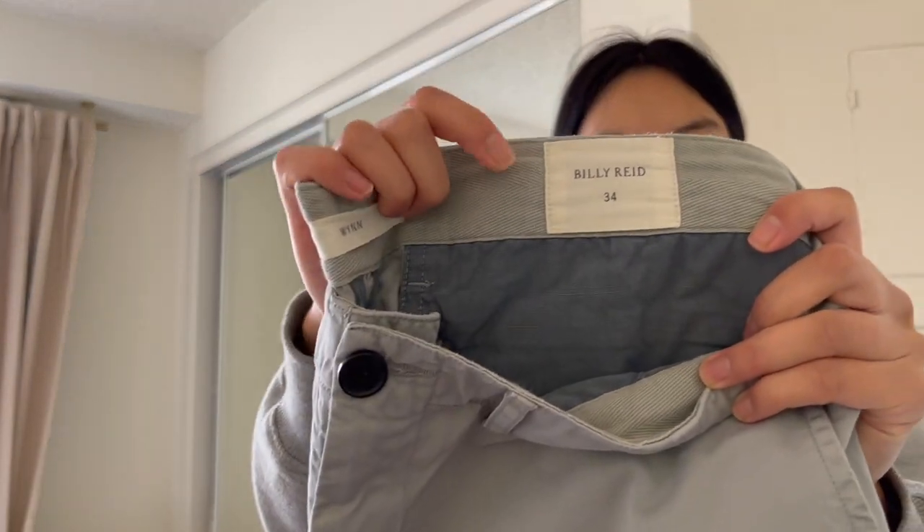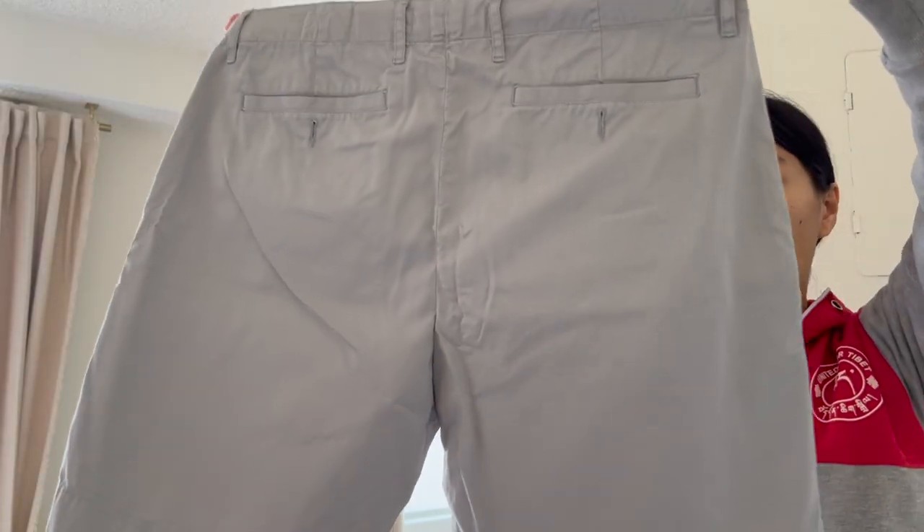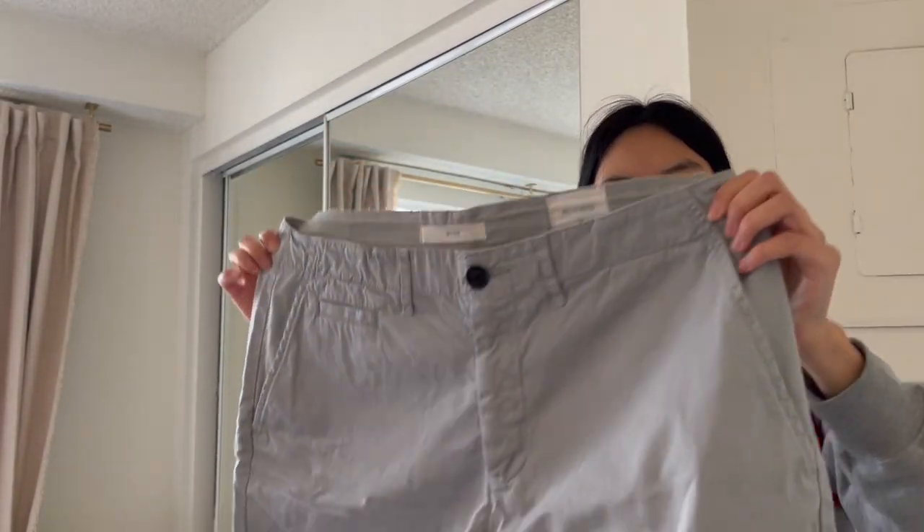Next is another chino pant, this one from Billy Reid — a brand sold on the Huckberry website alongside other lifestyle brands. These are size 34 and called the Win Short. Also seven dollars, and hopefully I can get between 25 to 30.